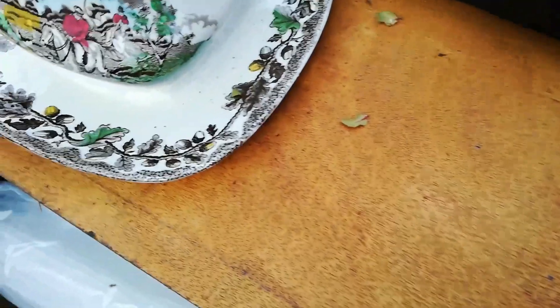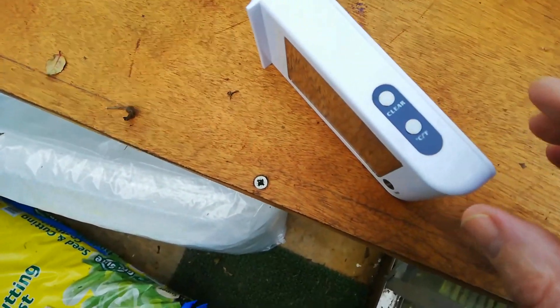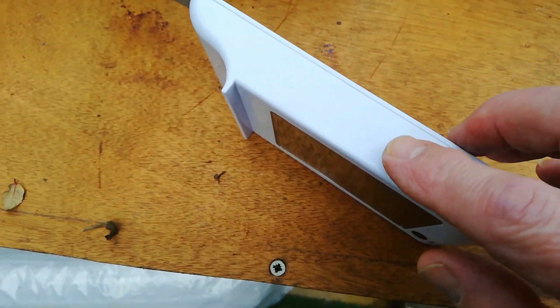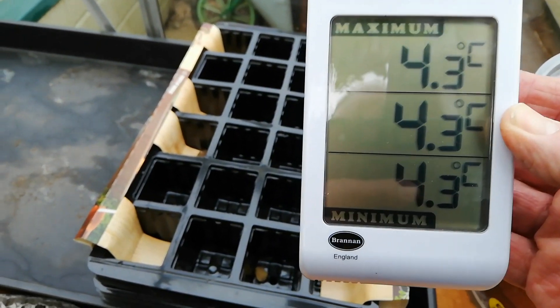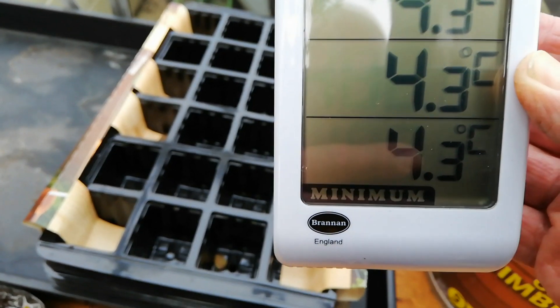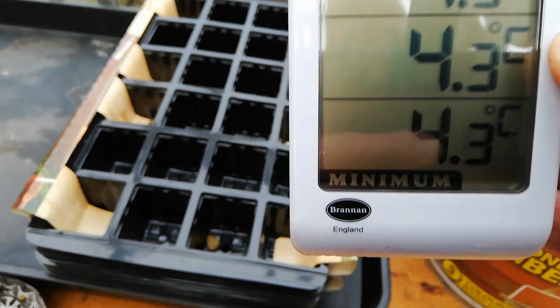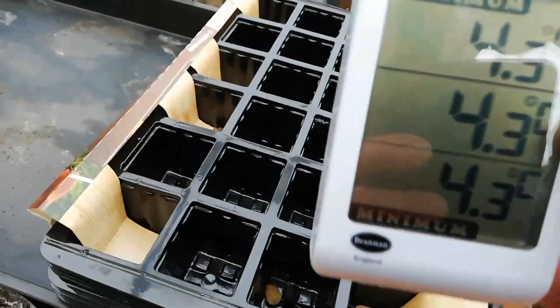So I'll pop it back on the back there. Oh, incidentally, before I do — on the side here you'll see it's got two buttons. The top one is the clear or reset button. Now if I press that briefly, just like that, you'll see now that the whole thing is reset, so it's reading 4.3 on all three. So when I come back tomorrow, I can see between today and tomorrow what the maximum has been and what the minimum has been. I just wanted to clear that one up because that was my mistake. I'll pop that back up there and close it back up.